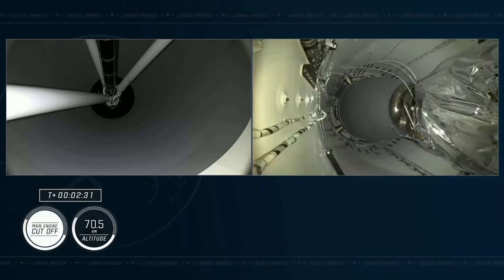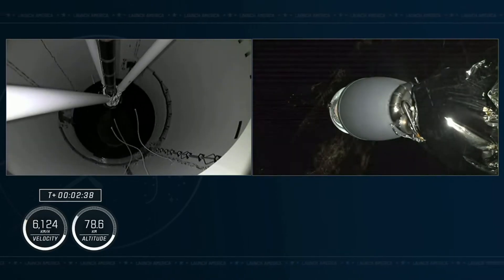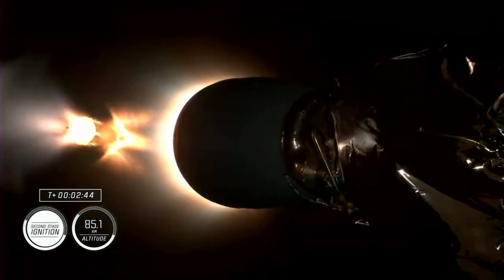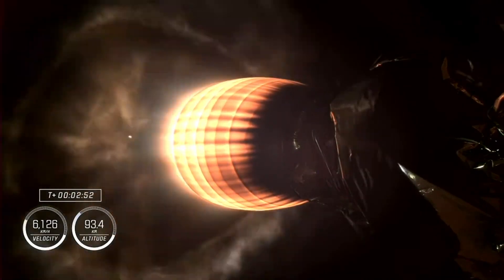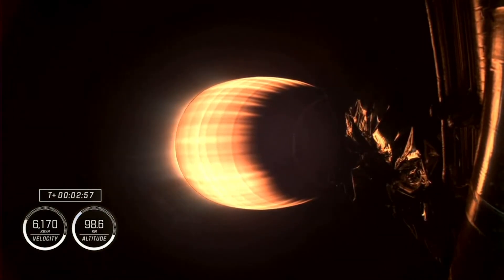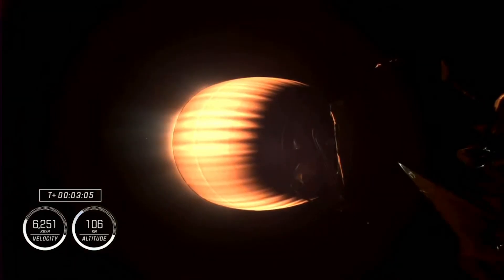Main engine cutoff. Stage separation confirmed. 2 Alpha. MVAC ignition. So there you heard and saw MECO and stage separation, and Jasmine called out the 2 Alpha abort mode just before second stage ignition. This is the second stage powering Dragon on its flight. Now traveling almost 4,000 miles per hour, over three minutes since launch.